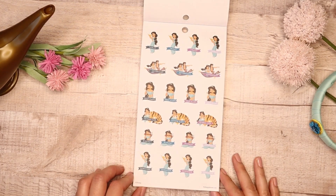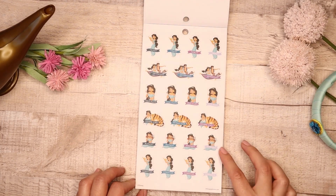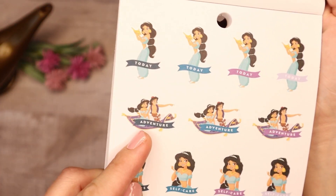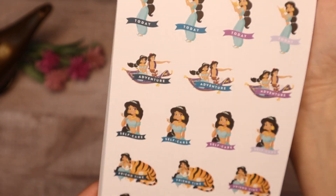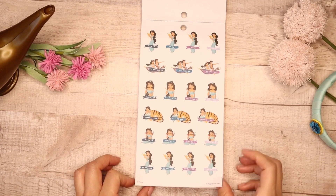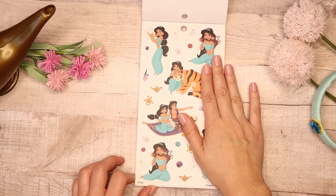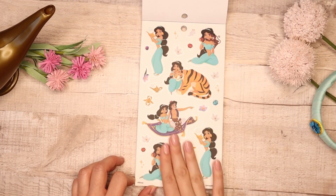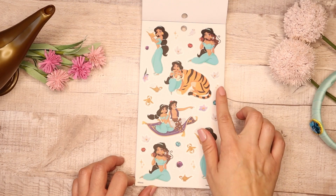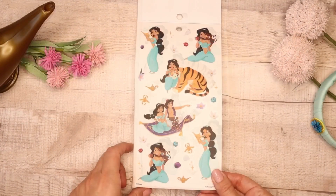For her icons they say Today, Adventure, Self-Care, Friend Time, Market, and Shopping. I love the Adventure one because I love the word adventure and how cute — they're on the magic carpet. Then we go into her clear sticker sheets — there is only one set here. I love the color of her outfit, it's just so vibrant, and then you have the jewels and Raja and the magic carpet.